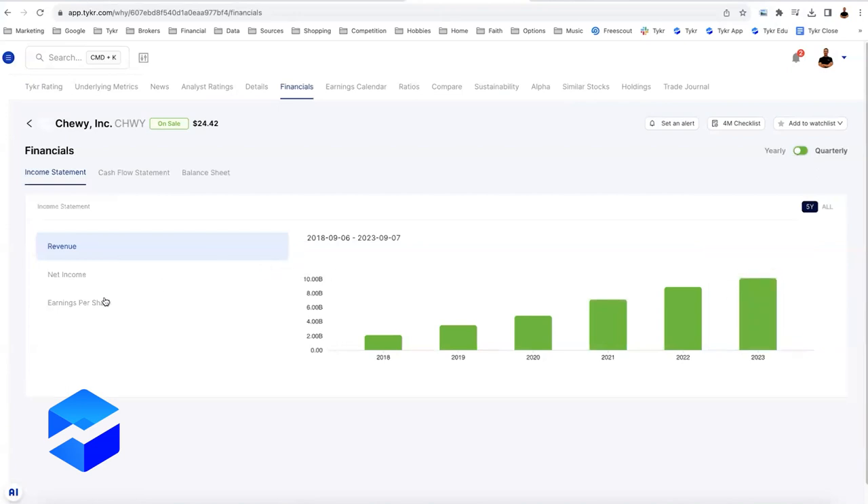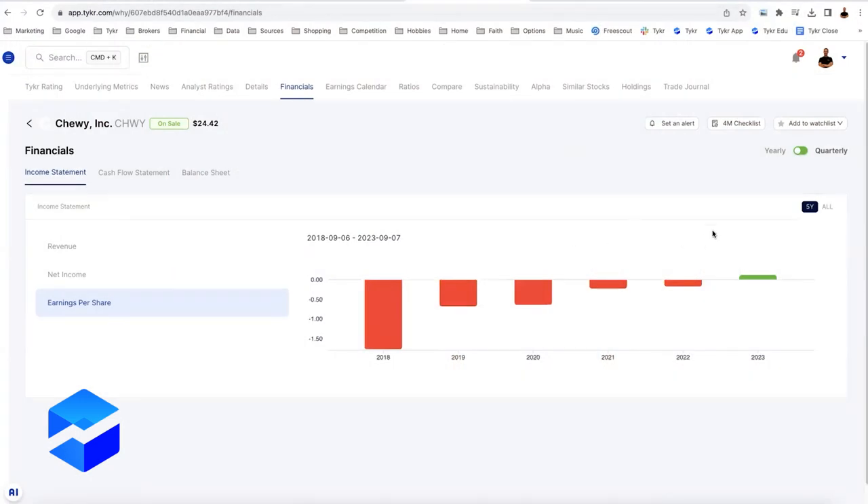Now let's go to EPS — this is the number one most important line from the income statement, capital statement, and balance sheet. Year over year, EPS was negative until 2023, when it jumped to positive. That's very similar to Palantir. When a stock jumps from a negative EPS to positive, that gives a lot of confidence to institutional investors.